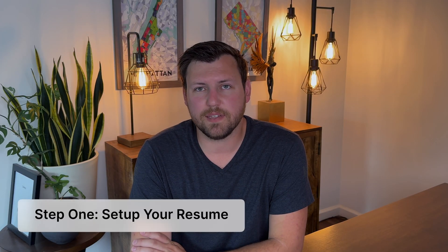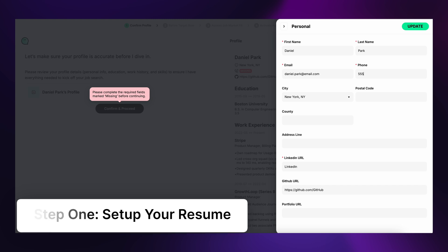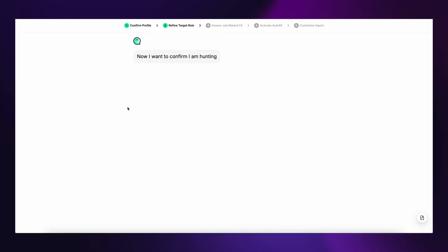Let's actually jump into JobWrite and see how this works. Once you sign up, the first thing you'll do is set up your resume, and JobWrite's AI will scan it and create a profile or persona of who you are. You can make a quick couple of edits to make sure your profile information is correct, and then you're off to the races.